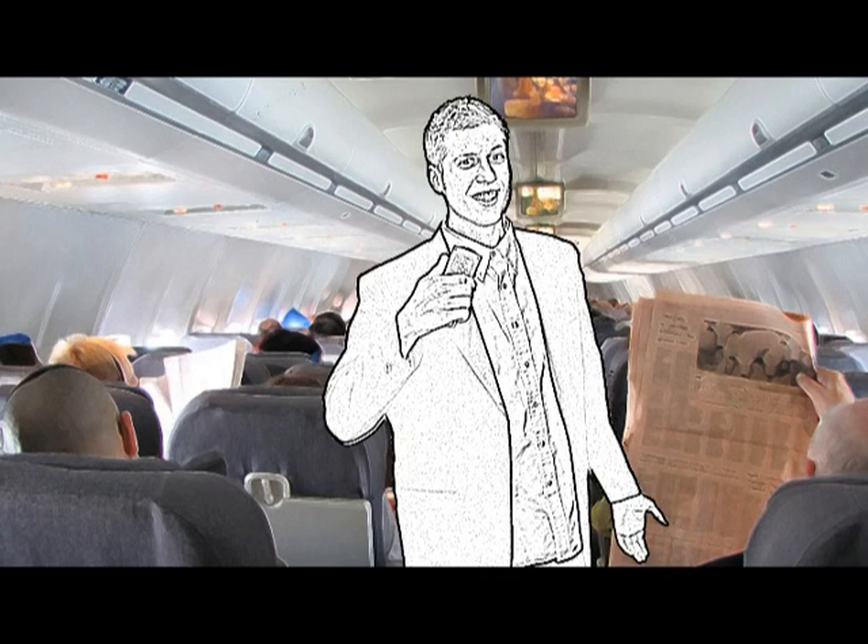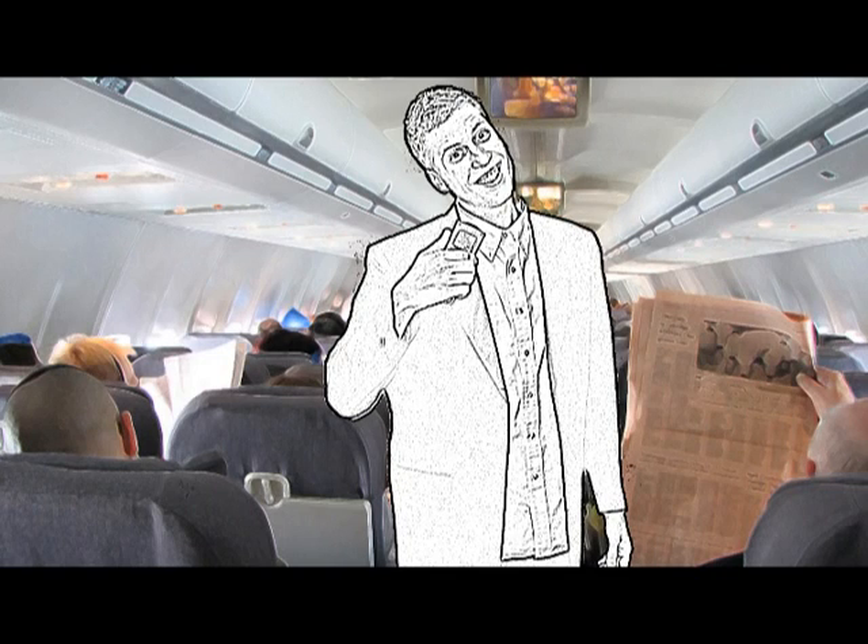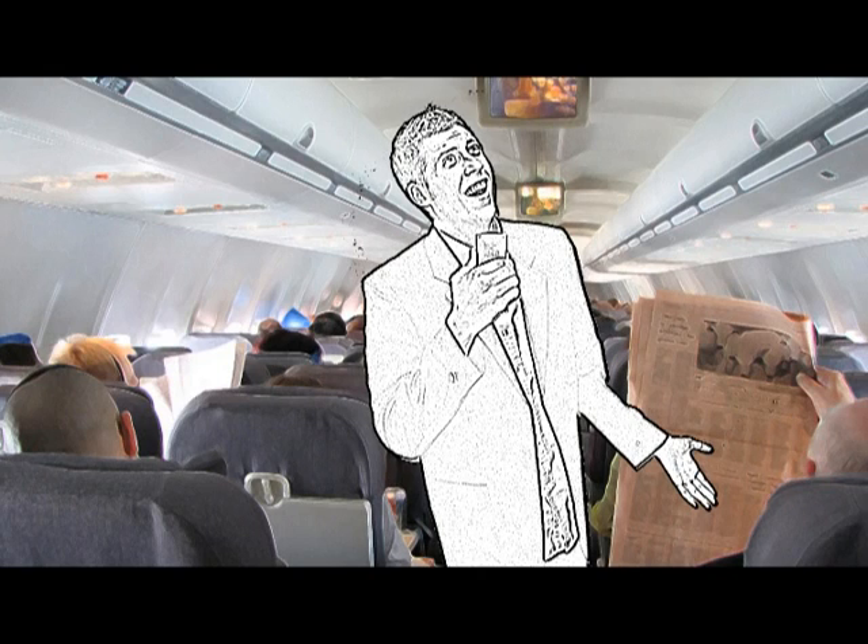We're glad to have you with us on board this flight. Thank you for choosing Alaska Air and giving us your business and your money. If there's anything we can do to make your flight more comfortable, please don't hesitate to ask. If you all weren't strapped down, you'd be giving me a standing ovation, wouldn't you?